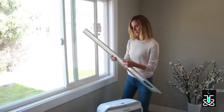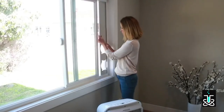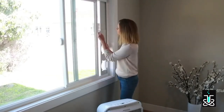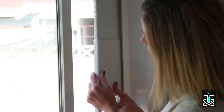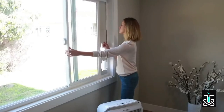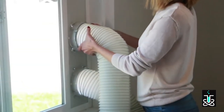To install, open the window approximately 5 inches. Adjust the length of the window slide bars to fit the length or width of the window opening, and insert the clear plug to lock the slide bar in place. Close the window onto the window slider kit. Move the unit to the window, extend both hoses, and snap them into the window kit.